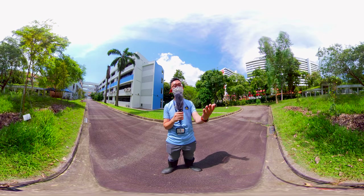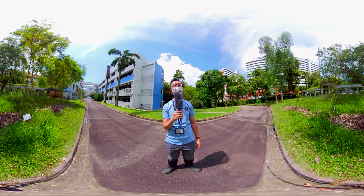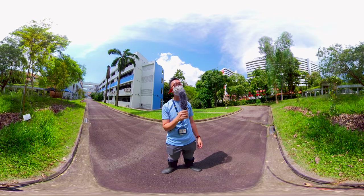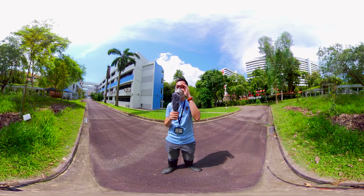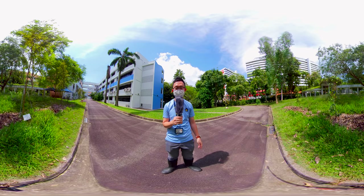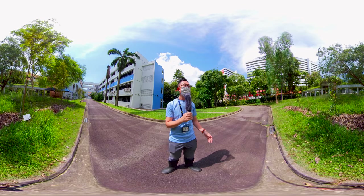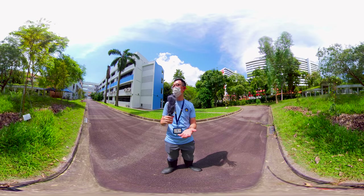In front of me, you can see this patch of grassland — we call this the next eco-habitat, which is the wildflower meadows. This area was a flat grass patch, but during the school closure this year because of COVID-19, we started to see wildflowers springing out from this grass patch.